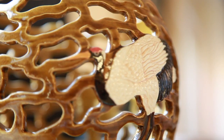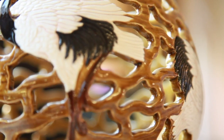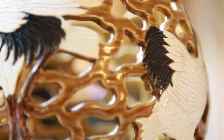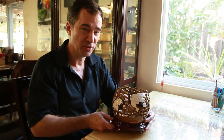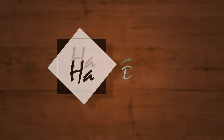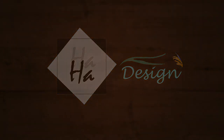Look at the detail of the cranes and the smooth pattern that kind of create this vase or this pottery. I just think it's incredible. Be on the lookout for Ha Design. Thank you.